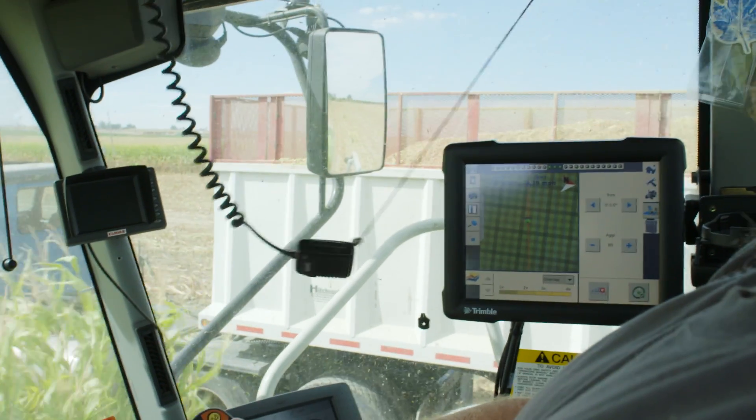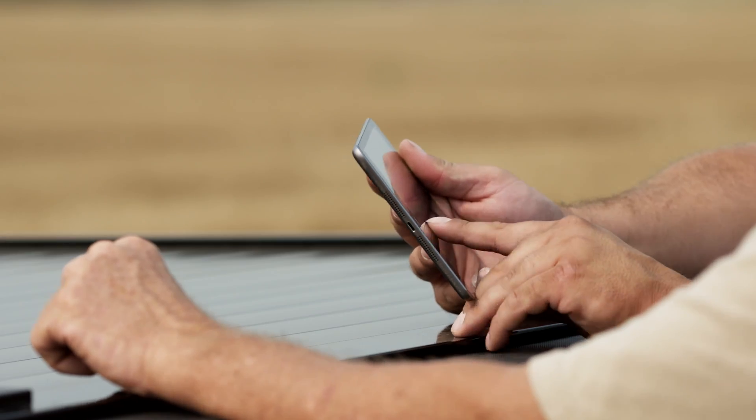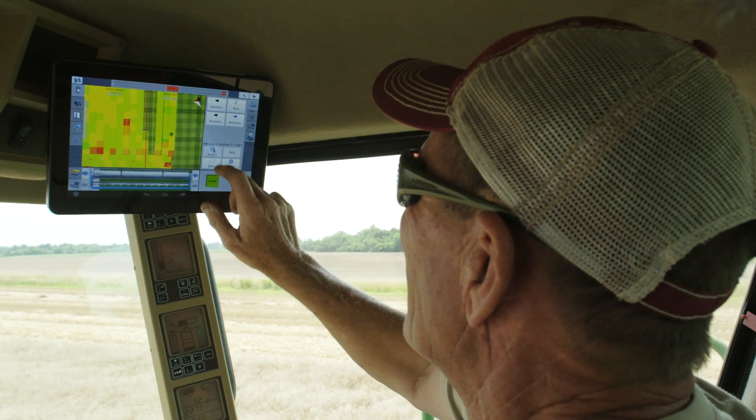Collecting farm data for in-cab displays, smartphones, and other mobile devices is standard practice today. Unfortunately, so is waiting until after harvest to see the data, making it impossible to use the information for in-season decisions.